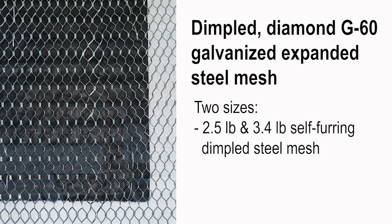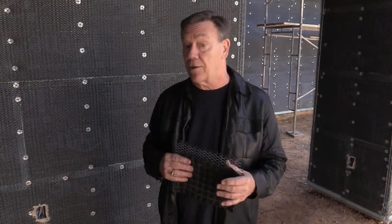This product is available in 2.5 and 3.4 pound lath with either a quarter-inch or 3/8-inch thick rain screen material, so it comes in two thicknesses. The reason that's important is because you may decide you want a little more drying capability in the wall — the thicker the rain screen material, the better it is at drying.